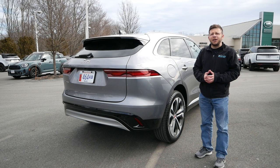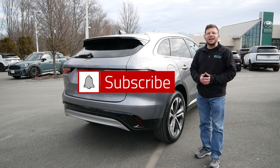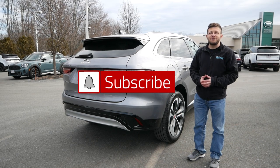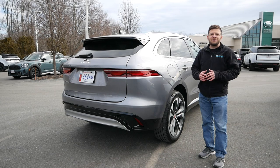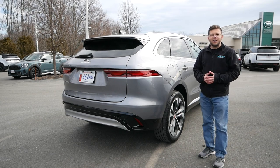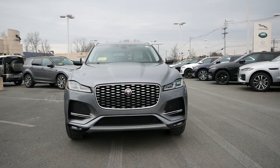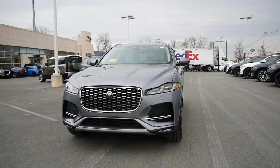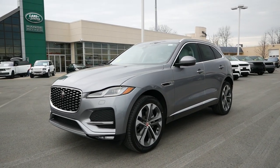Also, before we get started, make sure to hit the subscribe button and click the notification bell so you're notified every time a new video goes live on the channel. Deciding to join the crossover market has been lucrative for many non-mainstream manufacturers who, for the longest time, didn't want to tarnish their legacies.